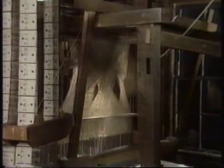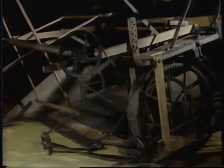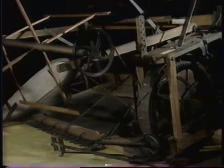The Jacquard loom. It may look a little primitive, but in its day, it was a marvel. Here's a harvesting machine. It turned the Great Plains into the breadbasket of our nation.